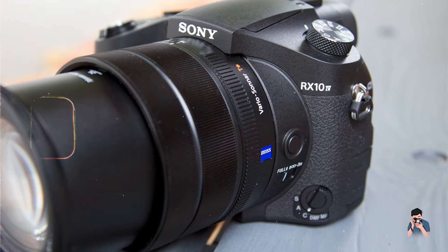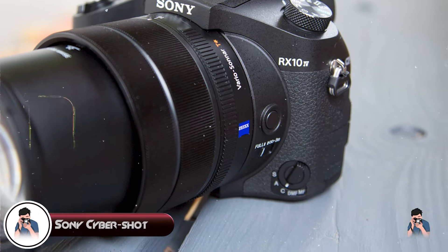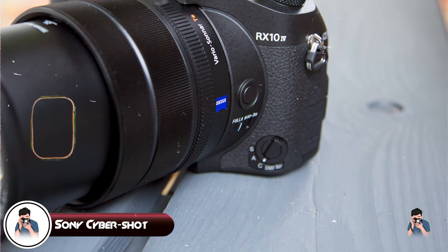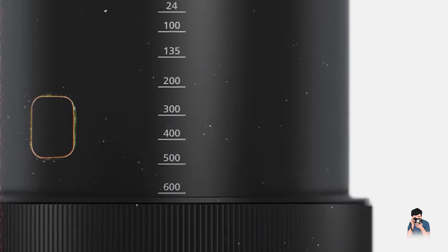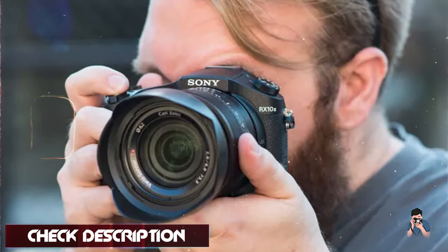In the second spot, we have the Sony CyberShot DSC-RX10 IV, known for its exceptional imaging capabilities and professional-grade features in a compact bridge camera.